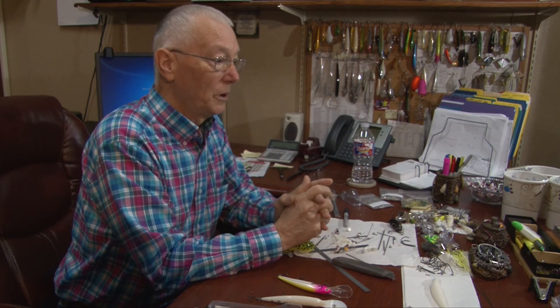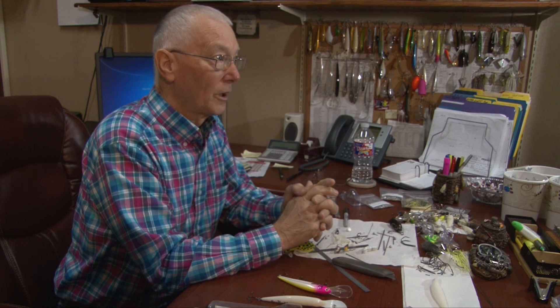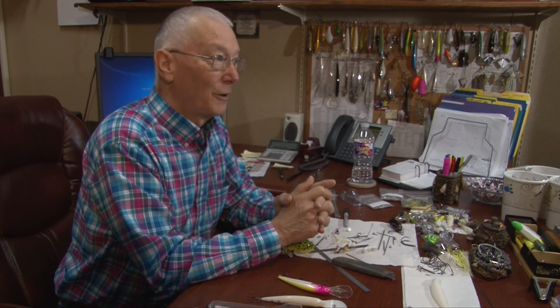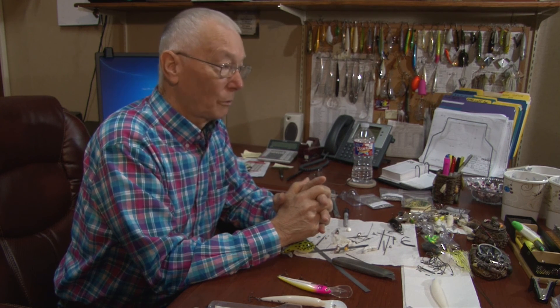The series of baits I'm designing for one of our brands right now — we've got a patent on that. From what the pros who have fished it have said, these baits are going to be very, very special.